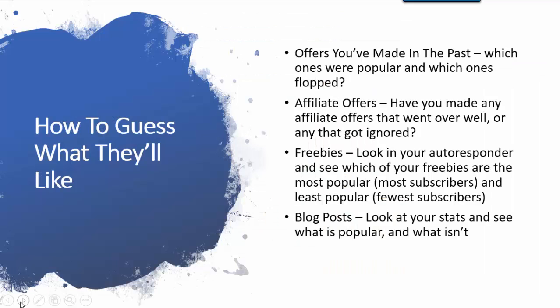Here is how to guess what people will like. You can look at offers you've made in the past — which ones were popular and which ones flopped? There will be a flop or two; it just happens. Also look at affiliate offers — have you ever made any that went over well, and have you made any that got ignored?